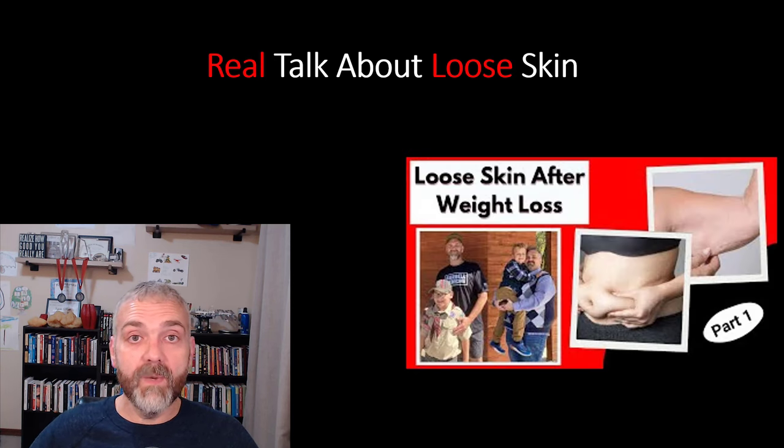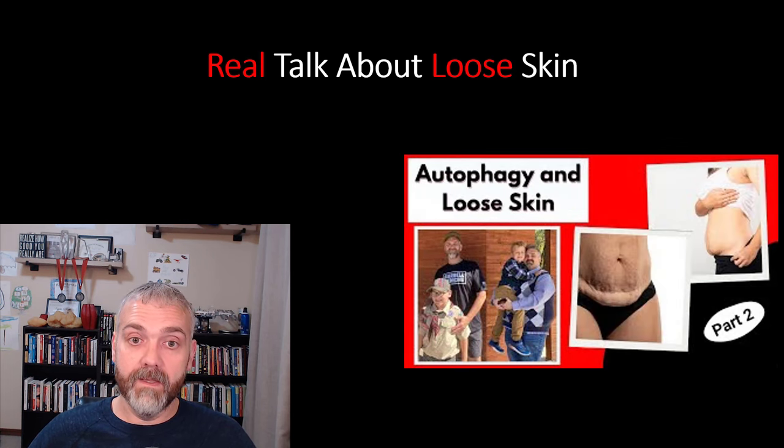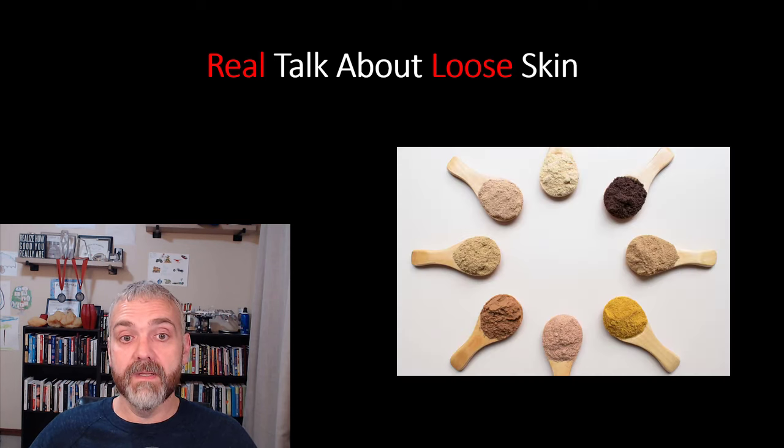Back in part one, we looked at the causes of loose skin and the risk factors that will make it worse. We also covered the major lifestyle factors that will make dealing with loose skin hard, if not impossible. Then in part two, we covered fasting and other ways to improve skin health by boosting autophagy. So here in part three, we're going to cover the importance of feeding your skin the nutrients that it needs to tighten up and heal.